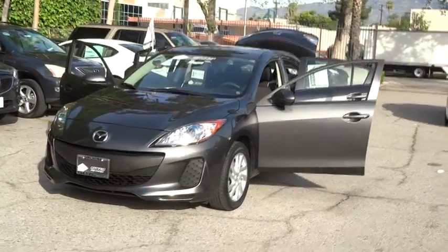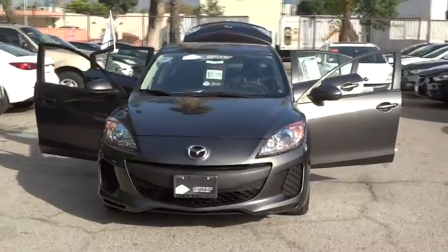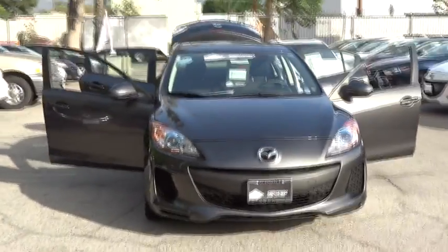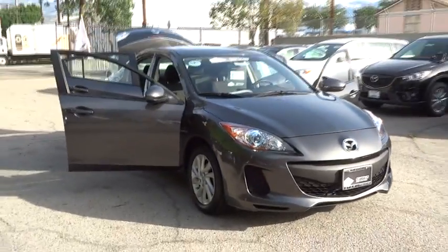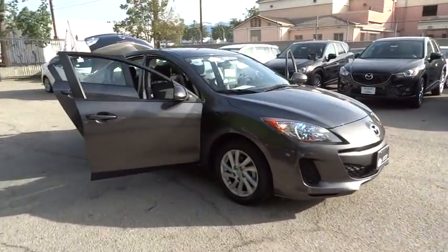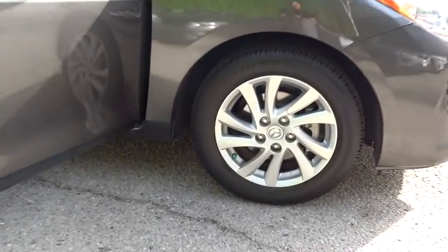The 2012 Mazda 3. A 2010 Car and Driver's 10 Best Award winner, the Mazda 3 meets your vehicle wants and needs. Powerful and economical, technologically savvy, and boasting top safety features, the Mazda 3 is the total package and is priced below $20,000.